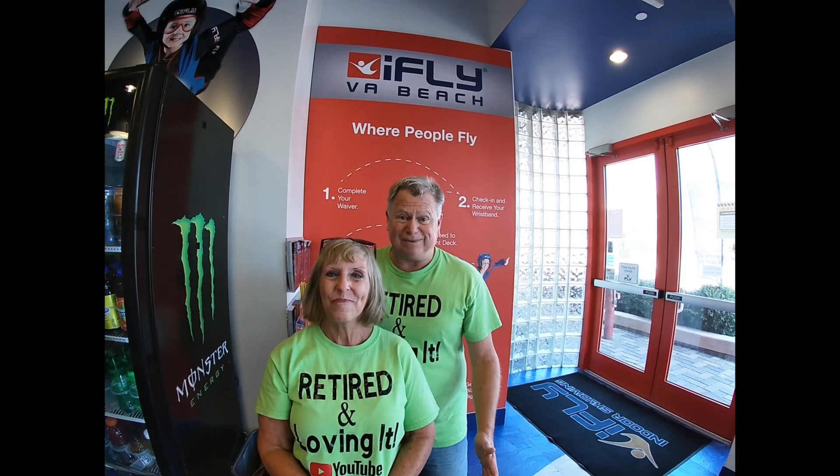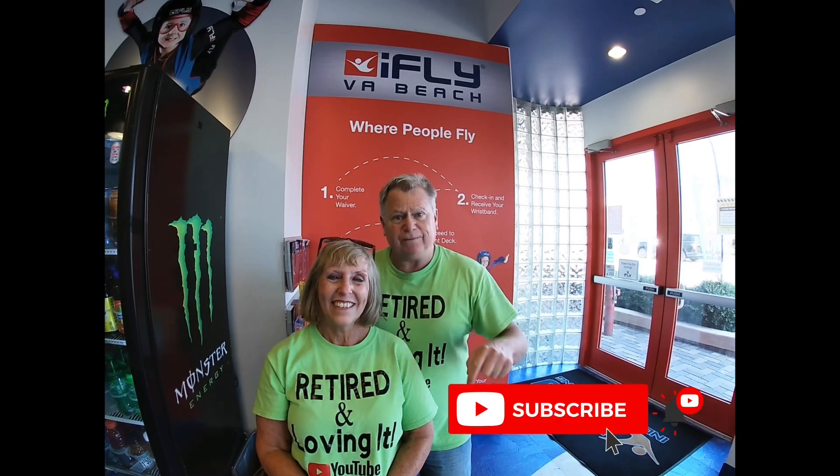Guys, we had a great time. Nick our instructor was awesome and he didn't let me fall — so that's a big thumbs up! If you like this video, go ahead and press that subscribe button, give this video a big thumbs up, and please share these videos with your friends. If you ever get the opportunity, give it a try — it's so much fun. We'll see you next time on Retired and Loving It!